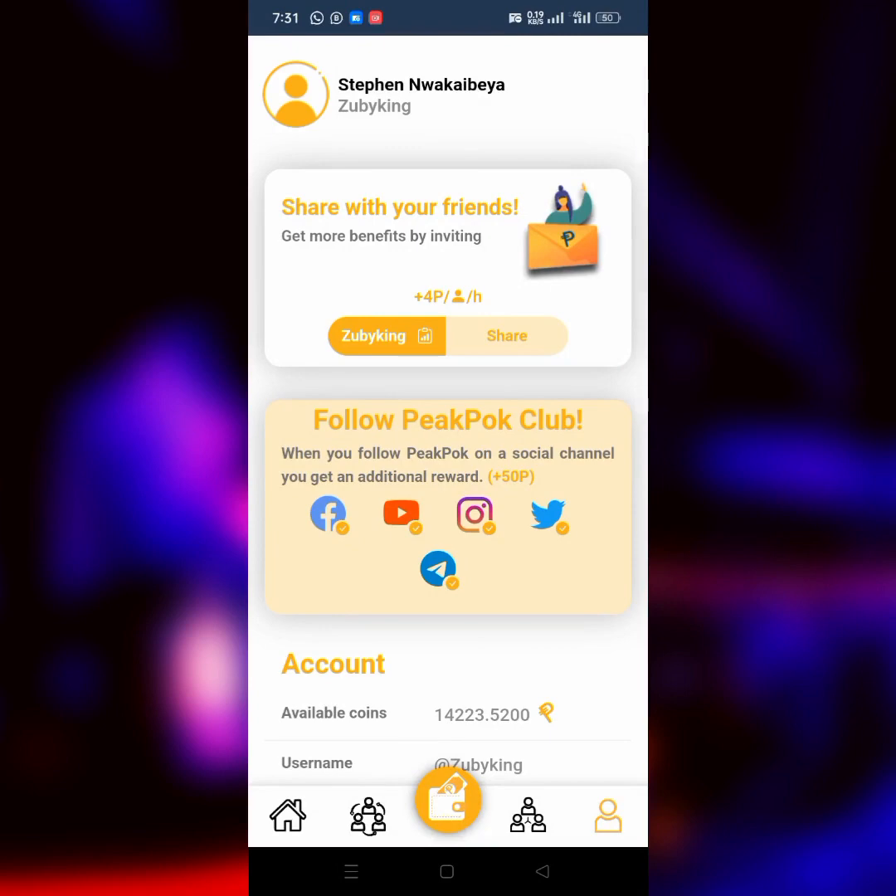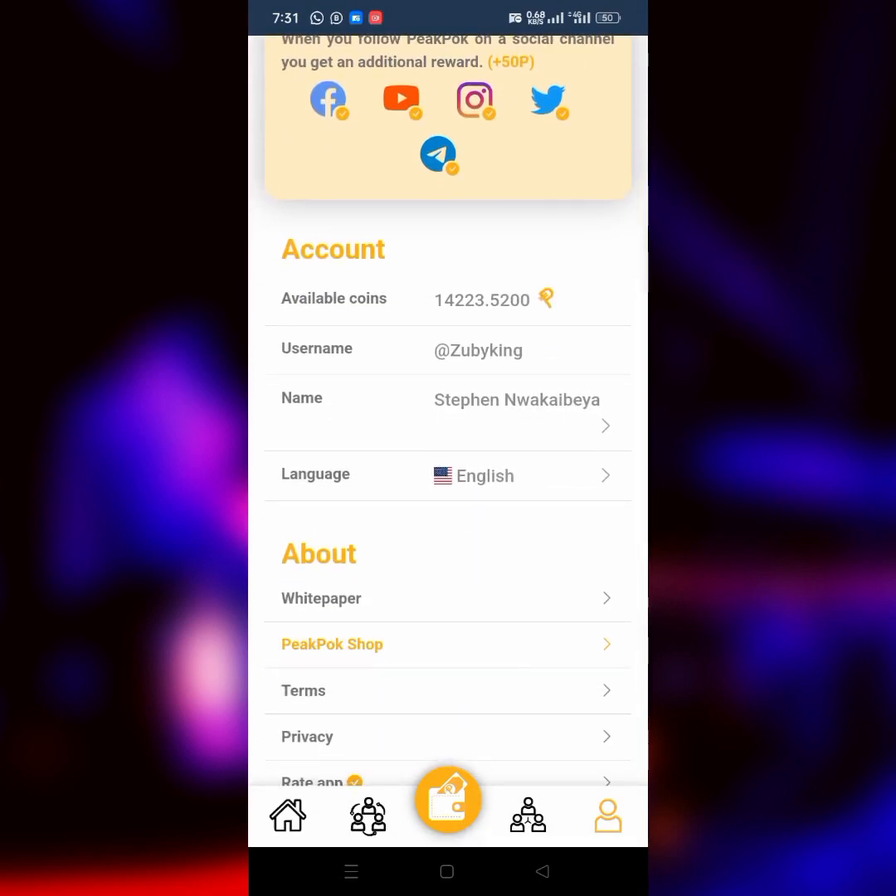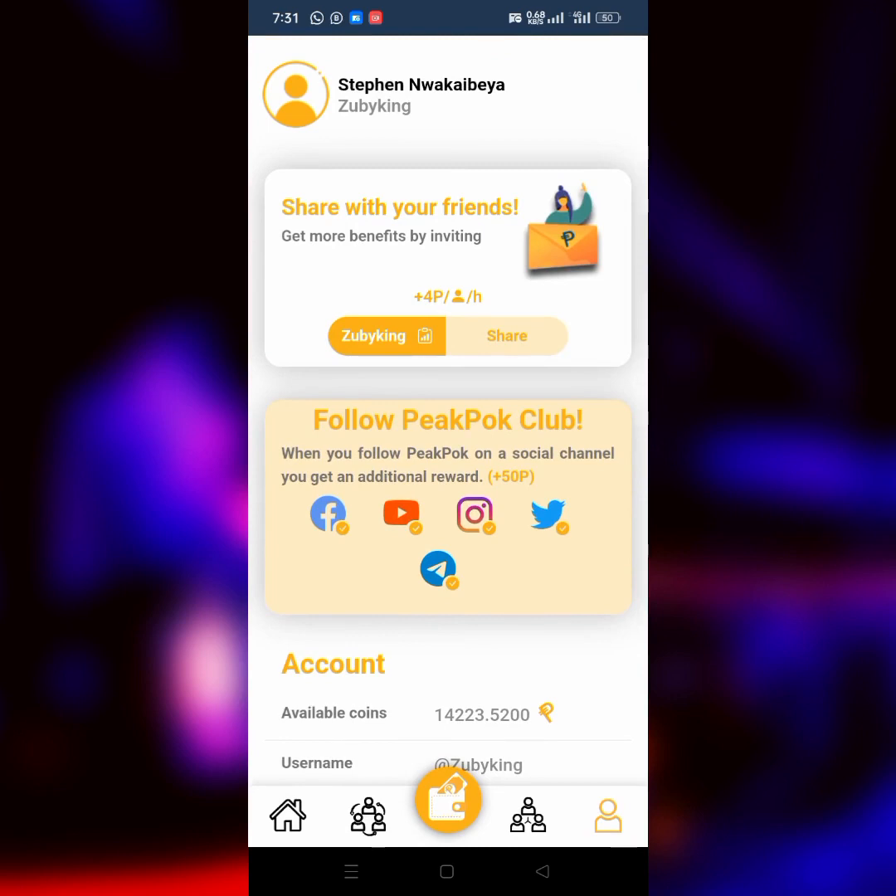Don't forget to mine and take your PeakPok mining seriously. I hope you guys get value from this video — tell me what you think about this project in the comments. Don't forget to drop a like, subscribe to the channel, and turn on notifications for more updates. See you guys in the next video — remember my name, still remains Zubikai, and remember: keep profiting. Goodbye.